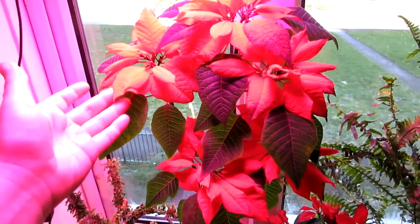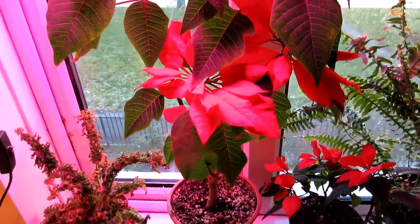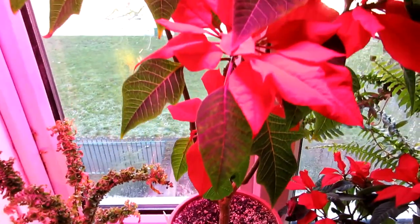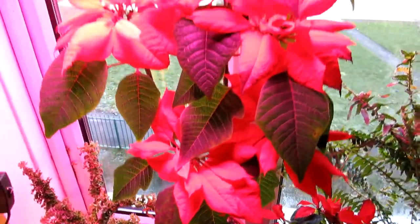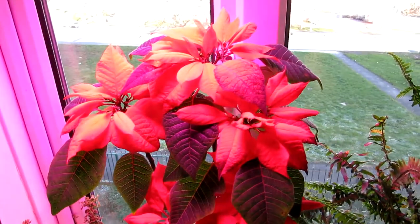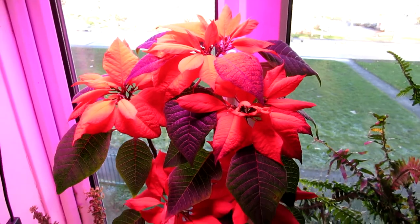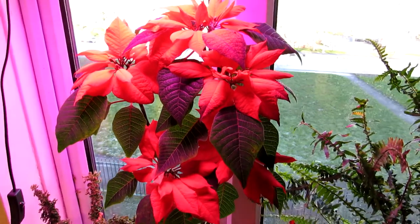What do you reckon guys — isn't it just absolutely spectacular? I did show off the lovely flower bracts when I did the how-to-re-bloom video, but it's looking far more sensational now than it did then. It's well into January now and it's looking at its absolute beautiful blooming best.